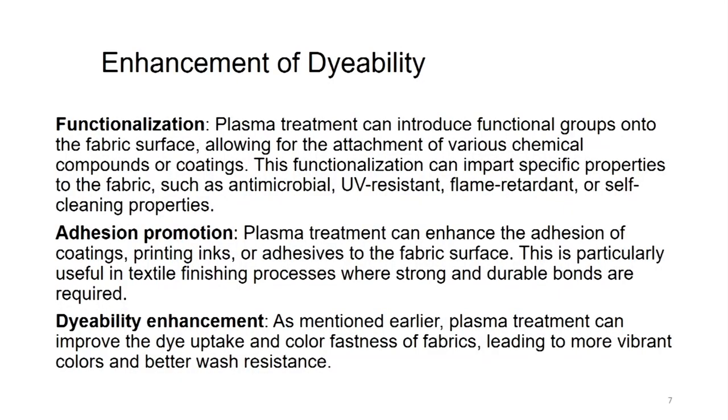Enhancement of dyeability. Functionalization: plasma treatment can introduce functional groups onto the surface of the fabric, allowing for the attachment of various chemical compounds or coatings. This functionalization can impart specific properties to the fabric such as antimicrobial, UV resistant, flame retardant or self-cleaning properties. The same plasma can increase water absorption or wickability, and can also create antimicrobial, UV resistant, flame retardant and self-cleaning properties by proper functionalization.